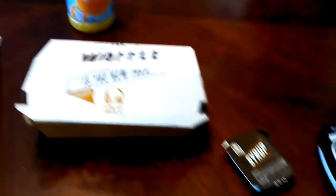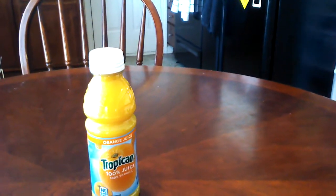So I went and got the waffle taco and hash browns — here we go, right here, see all that. My OJ, you know, gotta have my vitamin C in the morning. So I'm about to go ahead and give this Taco Bell breakfast a try and see how this tastes.